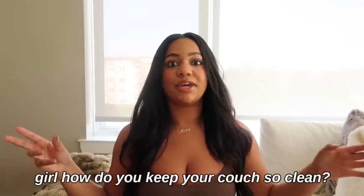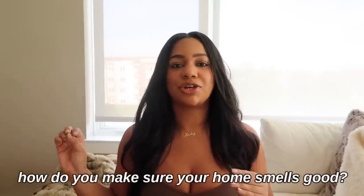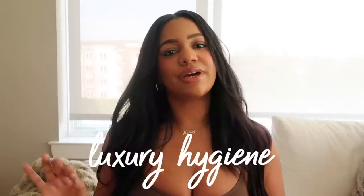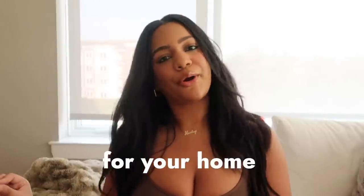The most common question I get asked in my DMs and comments is: how do you keep your couch so clean, how do you make sure your house smells good, how do you know what products to buy to get rid of husky hair? I'm going to cover that today because today's video is about luxury hygiene for your home.